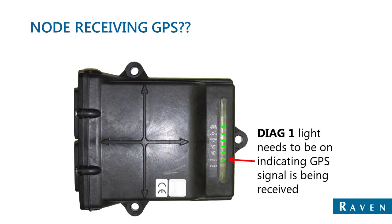Once we've validated that GPS is being output to the system, let's make sure that the SmartTracks node is recognizing that GPS. Taking a look at the diagnostic lights on the node, be sure the Diagnostic 1 light is lit. This indicates that GGA is being received by the node and that the node is satisfied with the GPS.